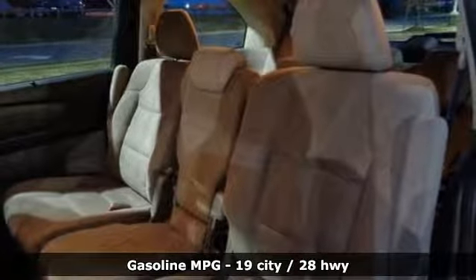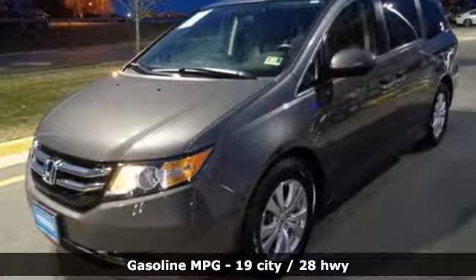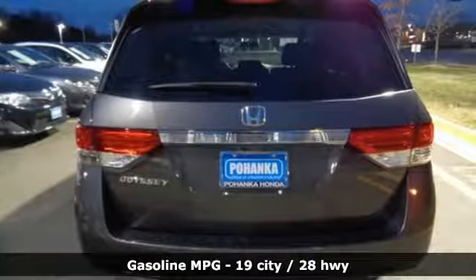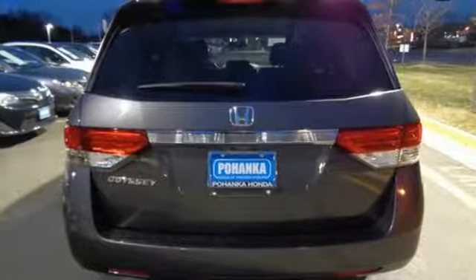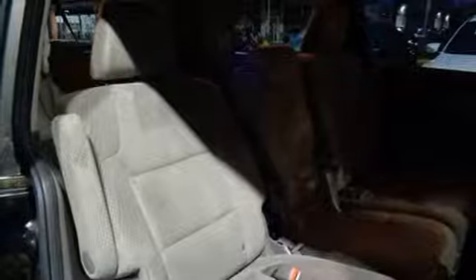Features include streaming audio, doors and push button start proximity key, dual zone climate control, wireless phone connectivity, manual tilting steering column, V6 engine, aluminum wheels, gas pressurized shocks, and power heated mirrors.